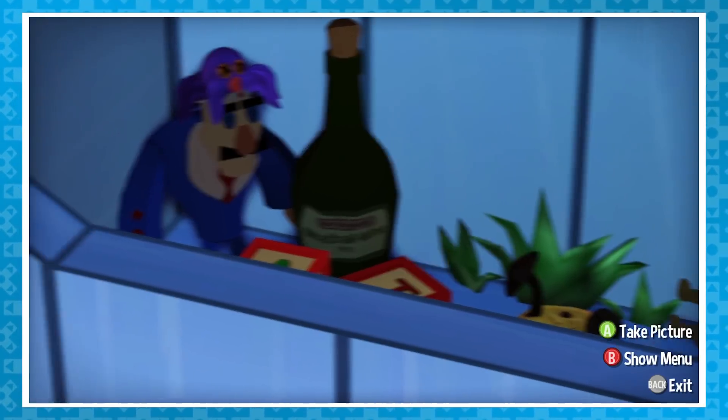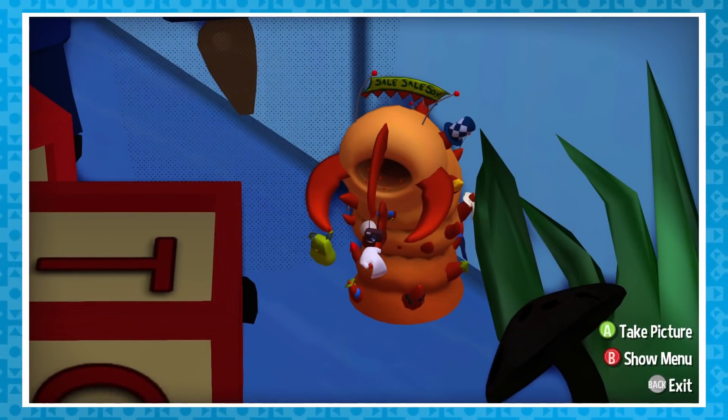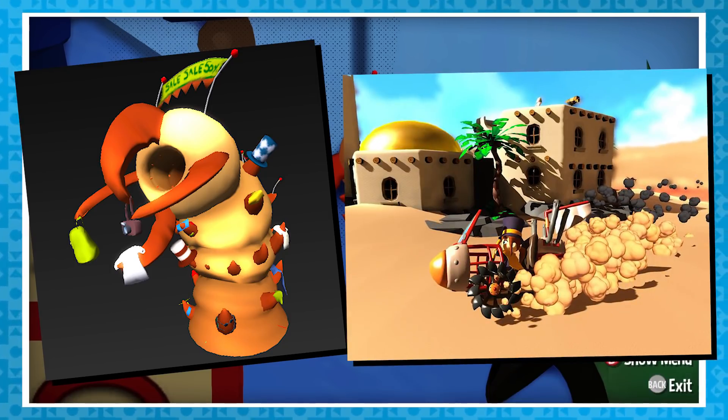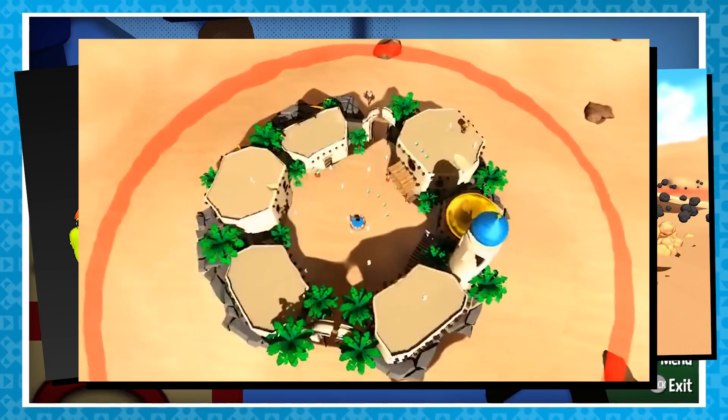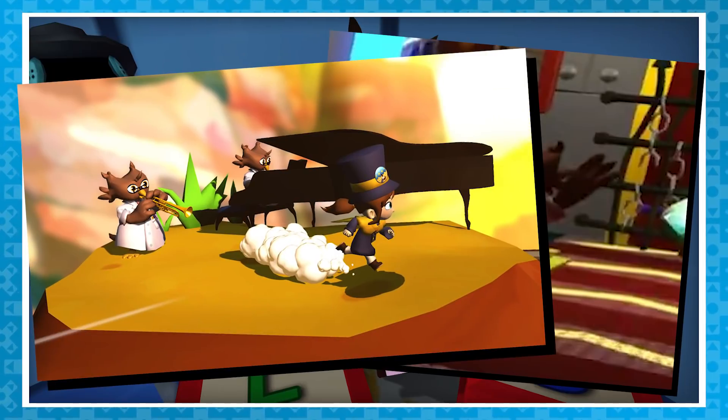More than a few of the objects actually reference scrapped character designs, like this weirdly flickering one of a sandworm, which I think was going to be a merchant in the level Sand and Sails, which is the level that eventually became Alpine Skyline. Also, there's a science owl, which was what the conductor owls would have originally been.